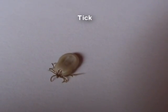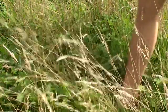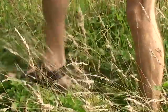Here's a tick. They're quite common and this one was removed from a patient today. Ticks have eight legs and are parasites. They attach to us as we brush past plants and grasses where they're lying in wait.